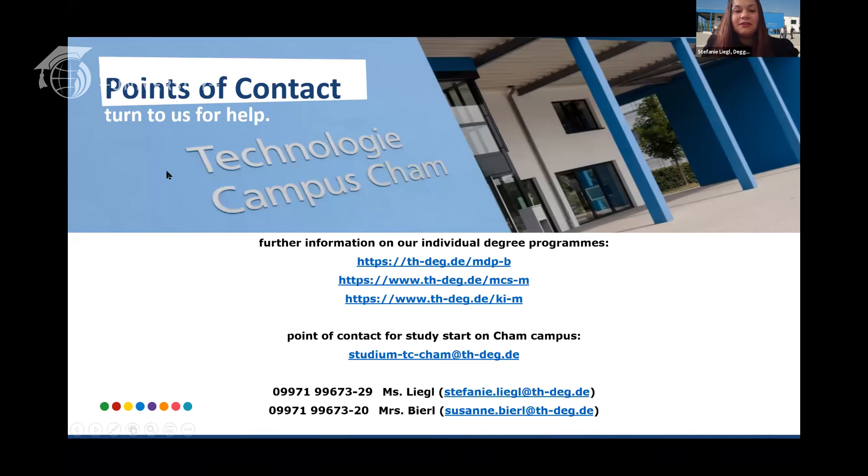Finally, this is an overview of our three study programs on the website. This is our general contact — if my colleague or I are on vacation, someone will answer under that email. I would like to thank you very much for your attention, and if there are any questions I am very happy to answer them.